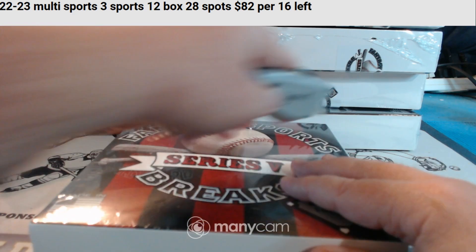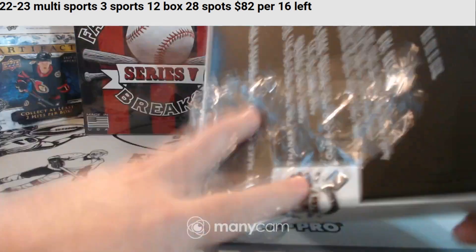If we get any points or non-baseball cards in the packs, it'll be random to everybody in the break. I think that covers everything. Let's get started. Good luck, everybody.